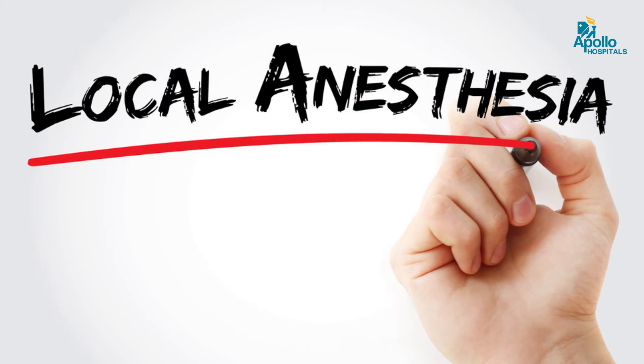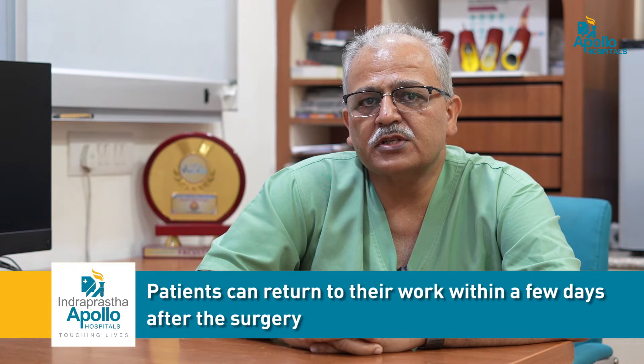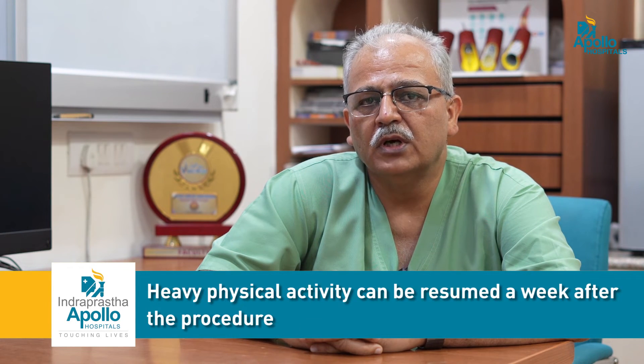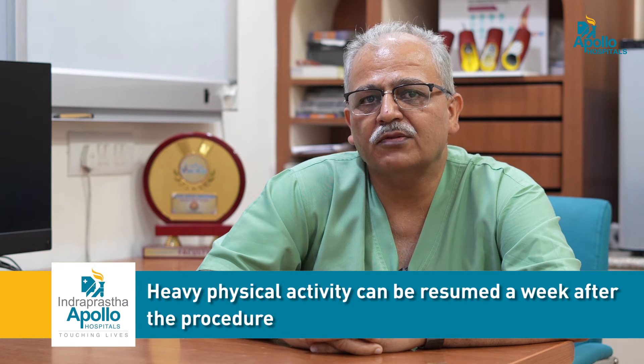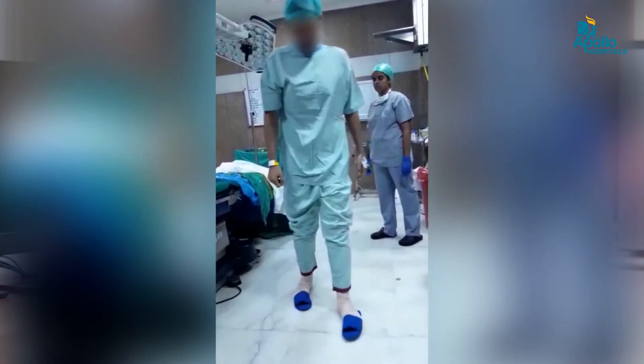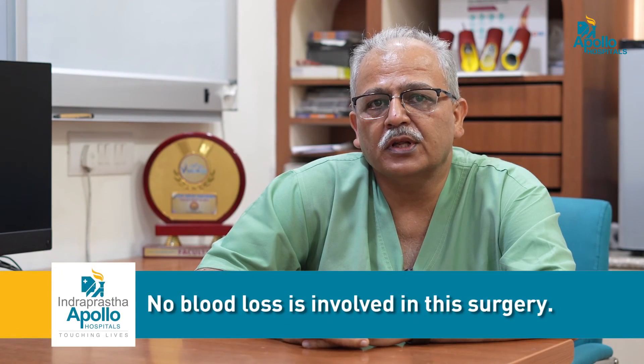These procedures can safely be done under local anesthesia. This is especially useful in patients who may be high risk for full or general anesthesia. The recovery time following these procedures is very short. Patients are able to return to work within a few days. If it is sedentary work, patients can often resume heavy physical activities a week or two after the procedure. The patient would be able to carry out his own daily chores immediately after the procedure. There is no blood loss involved in this surgery.